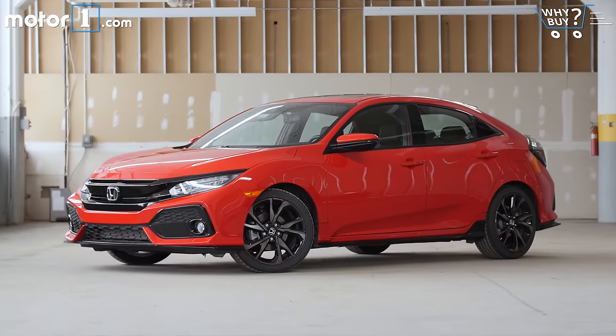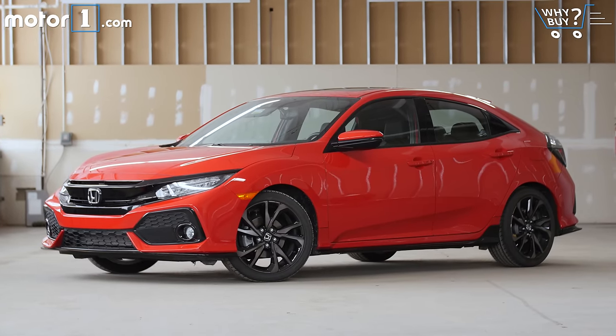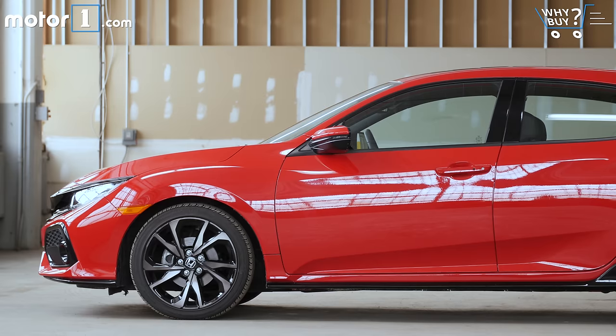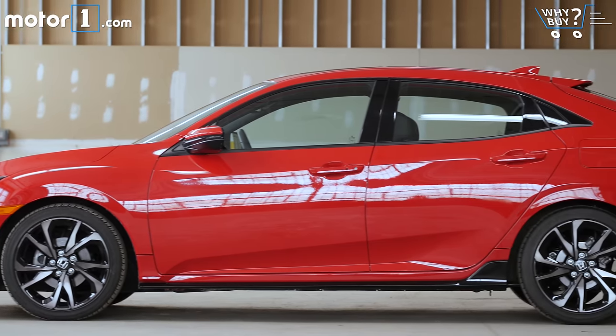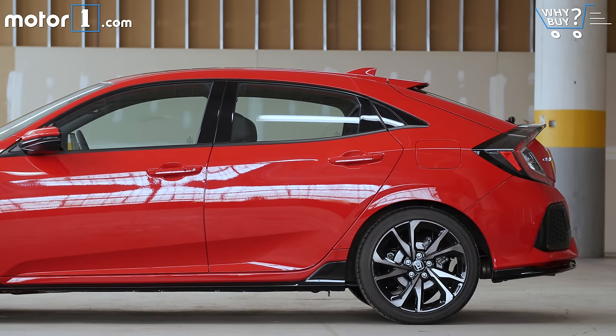How much is it? You can get a Civic hatchback from as little as $20,000 for the stripped-out LX trim, while this, the most expensive version, is just a smidge over $29,000. The very nicely equipped EX with Honda Sensing trim level, which is probably a good choice for most shoppers, starts just under $25,000.